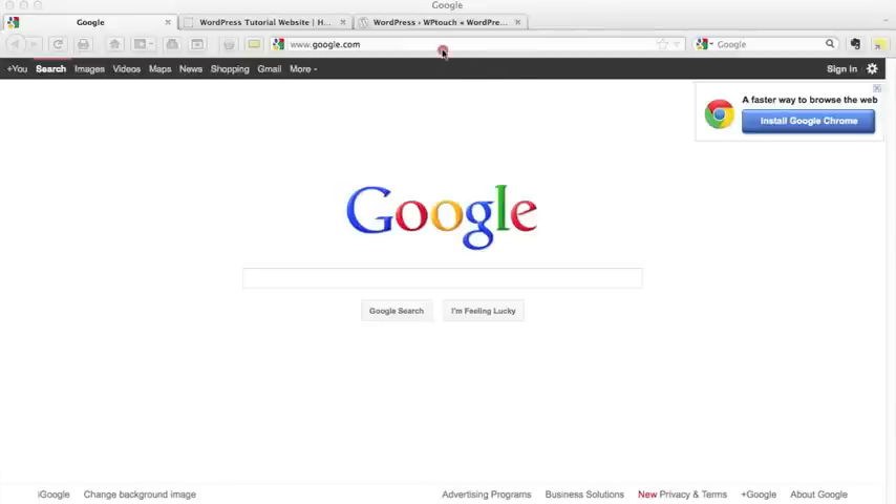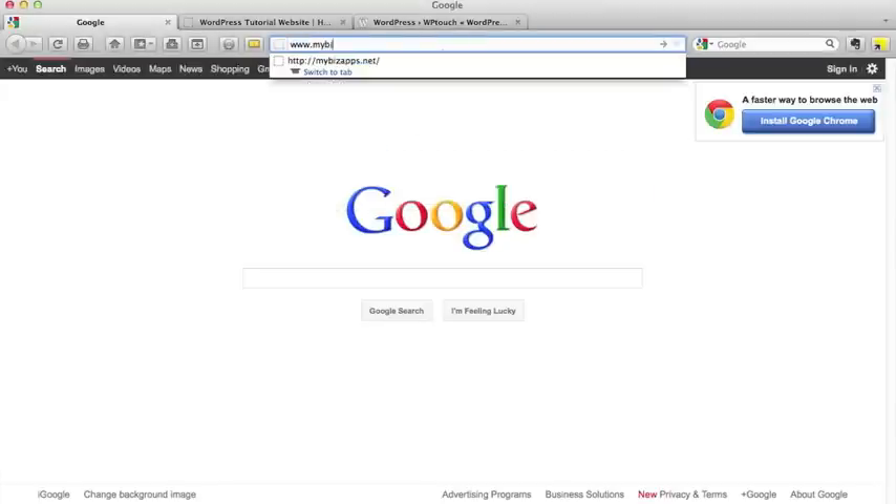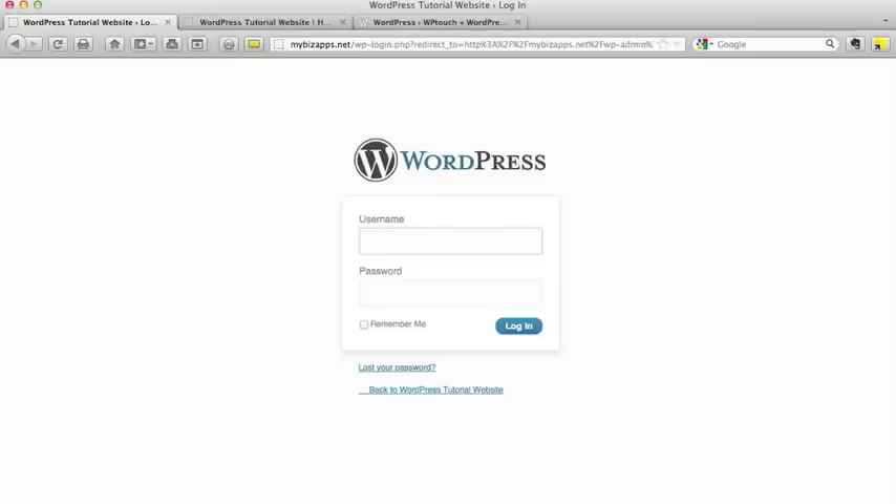So what we're going to do is go to our WordPress website. Go to your WordPress website — you actually want to go to the login screen. If you're not familiar with where to go, it's your website forward slash WP-admin.